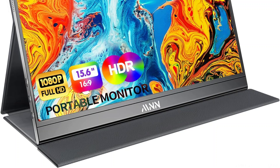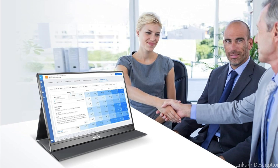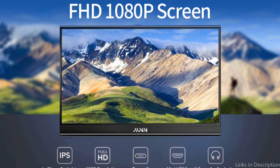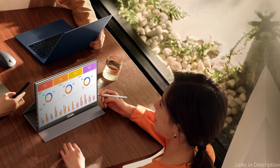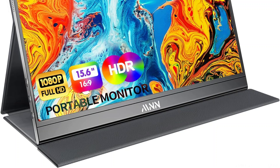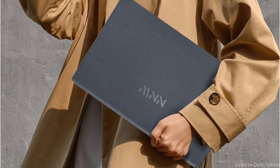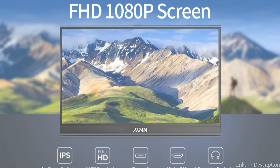With the MNN Portable Monitor, connectivity is effortless. It has a mini HDMI port for increased device compatibility and a USB-C port for direct connection to your Samsung device, allowing you to seamlessly transition between Samsung DeX and other sources, making it a great tool for both work and play. The MNN Portable Monitor strikes a balance between portability and performance. Its lightweight design and thin profile ensure it won't burden you when traveling, and the clever cover serves as a useful stand to provide the best viewing angles, combining quality, adaptability, and ease of use to improve your Samsung DeX experience.